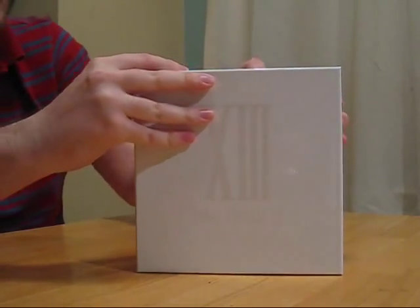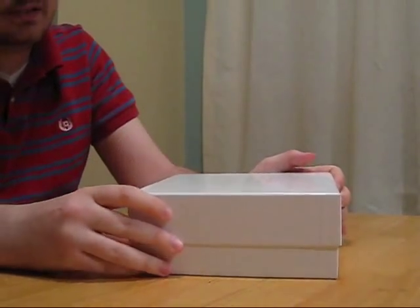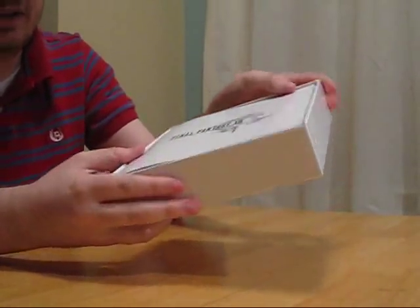Now, the box I'm opening — this isn't even that decorative of a box. It's white and purely utilitarian. The front is the only thing that has anything on it. The back and the sides are nothing.